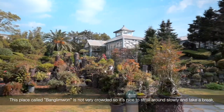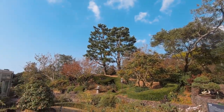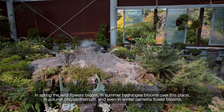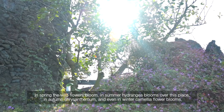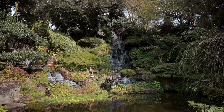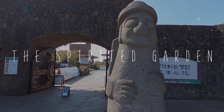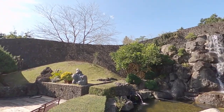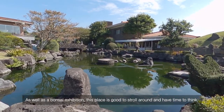Bangliwon is not too crowded, making it a nice place to stroll slowly and take a break. All year round you can enjoy beautiful flowers: wildflowers in spring, hydrangea in summer, chrysanthemum in autumn, and camellia in winter. The Spirited Garden is well known for bonsai — potted plants and trees. As well as a bonsai exhibition, this place is great to stroll around and have time to reflect.